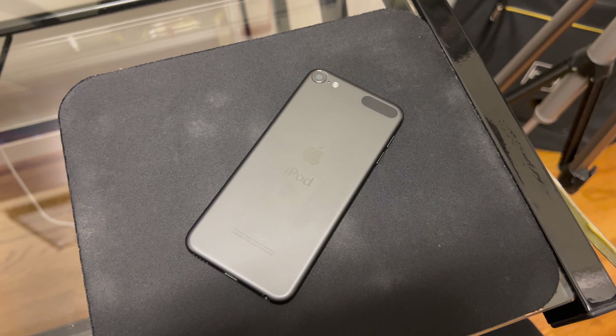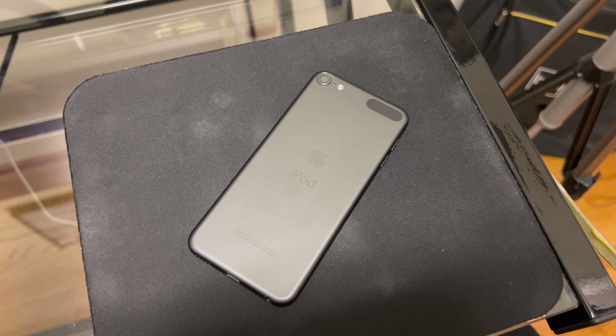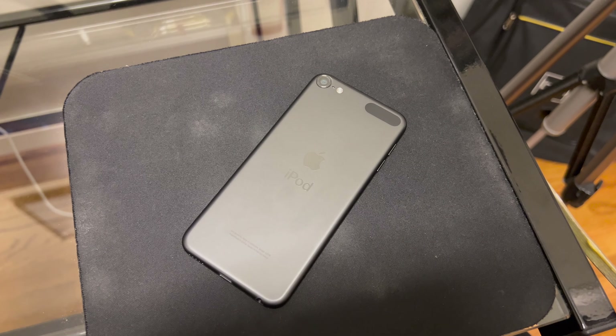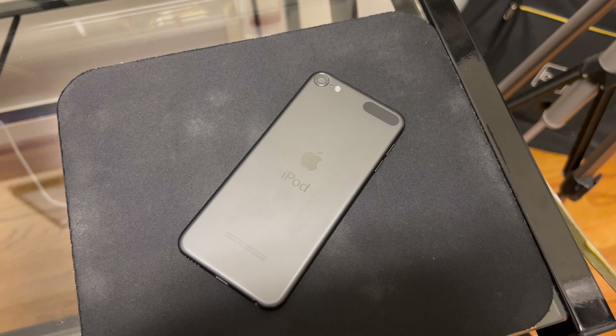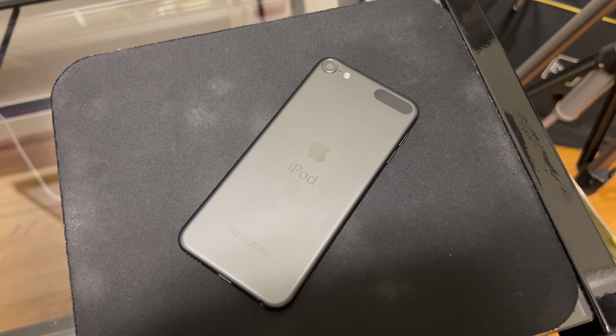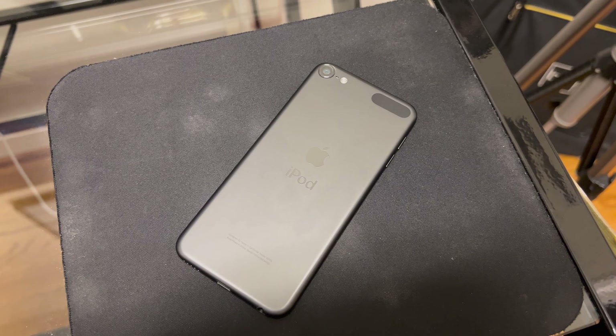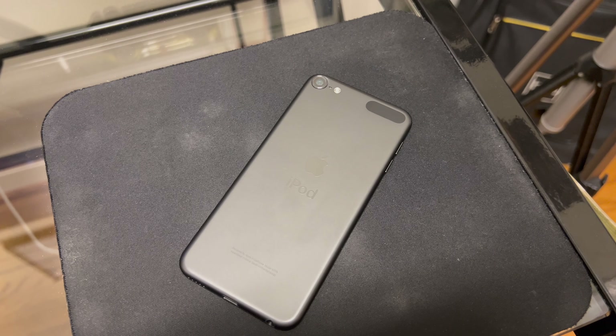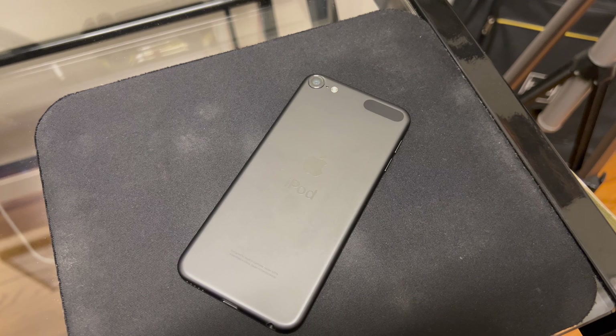The iPod Touch is a device that is basically from 2019, so we're on 2019 hardware but running pretty latest software. We are able to run iOS 15. It has a very quick feel to it for this older hardware, which is pretty interesting, but we'll talk about that in a little bit.